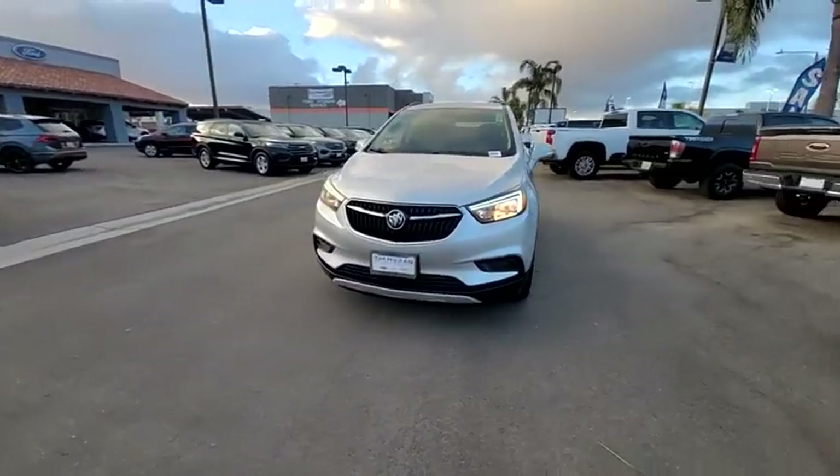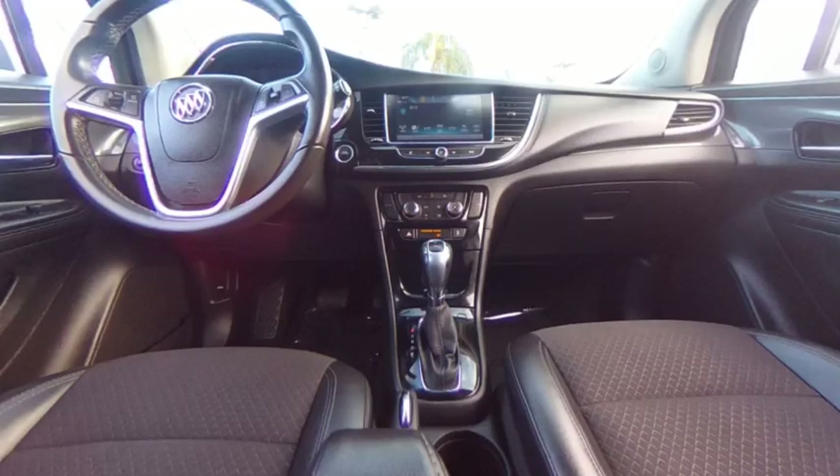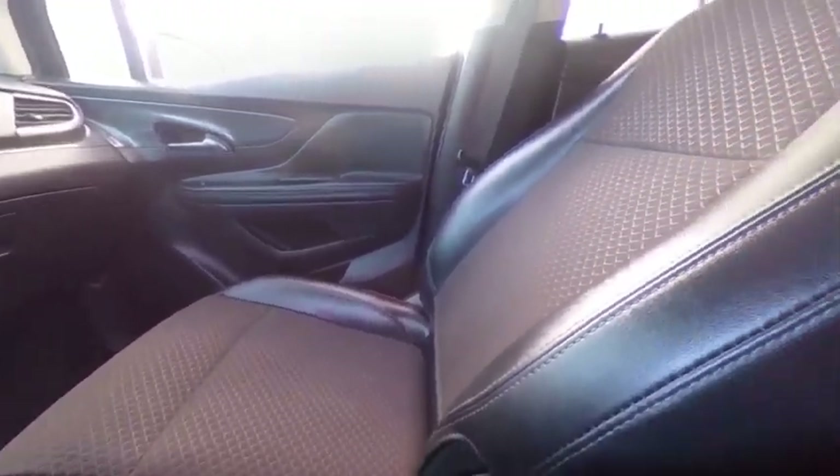Standard features that would make any car owner smile. This vehicle has less than 35,000 miles. This isn't just a vehicle — it's an experience.